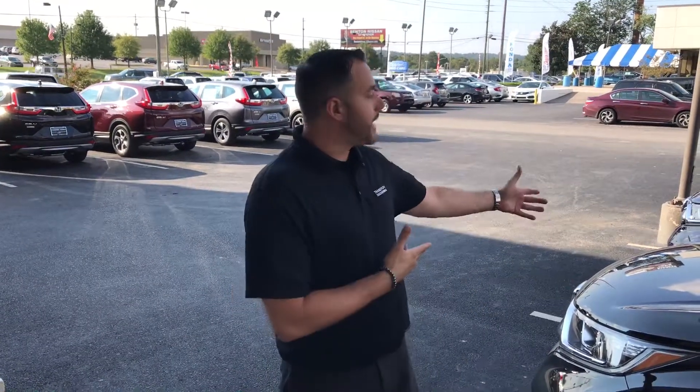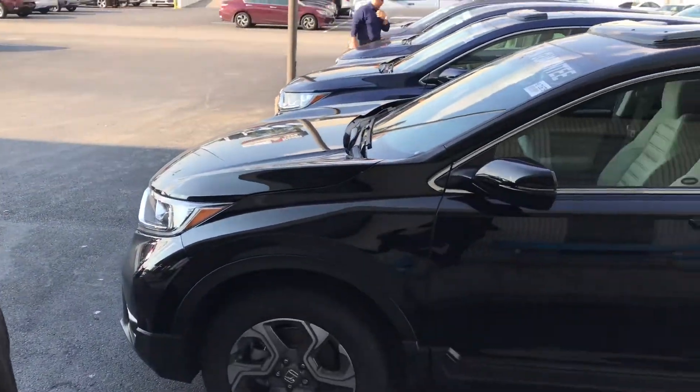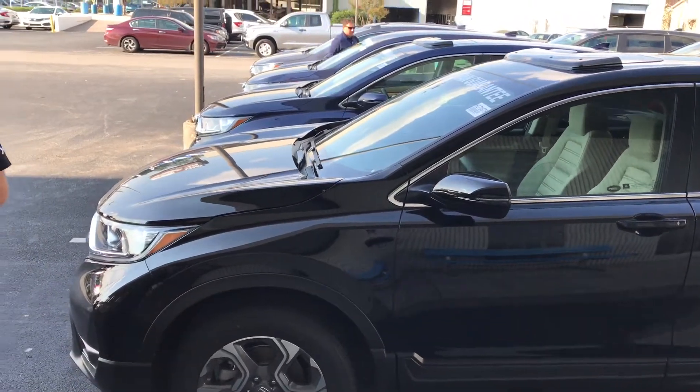I didn't see where you required information on a specific trim package or color combination. Rest assured, we are the premier dealer in the state of Alabama, so we'll have the best inventory selection for you to choose from. I'm standing outside the dealership right now, as you can see, with several of my new CRV options. When it comes down to color combinations and trims, we'll have exactly what you're looking for, and we're also going to provide a top-notch sales experience for you.